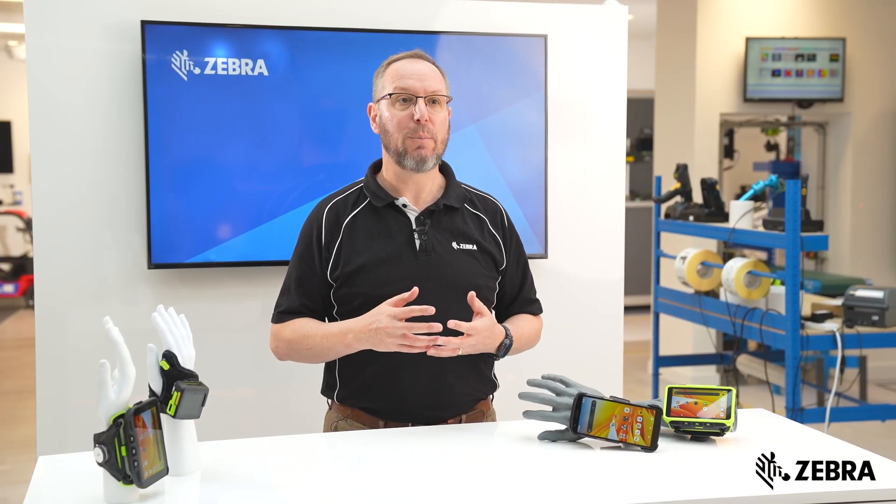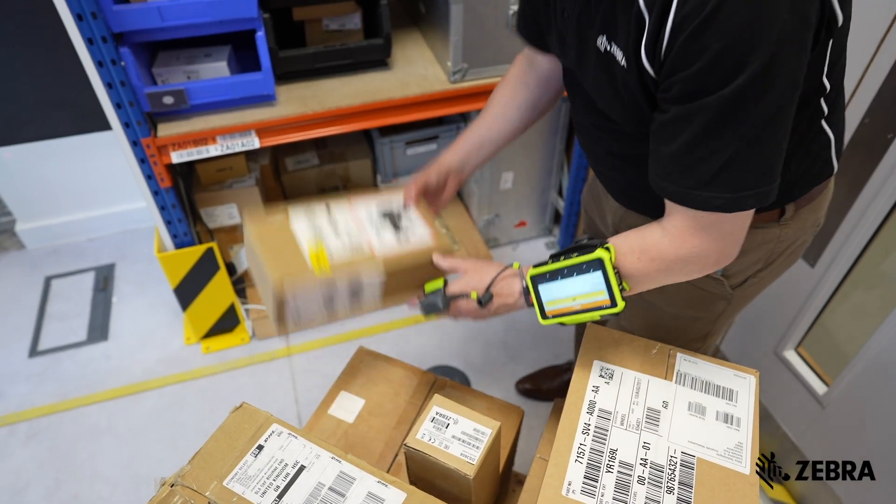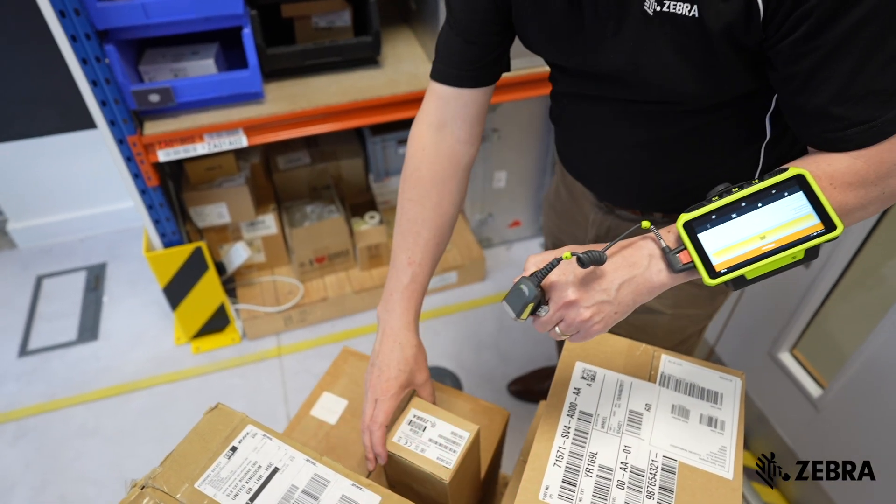Zebra Technologies stands at the forefront of this innovation, boasting over 25 years of expertise in providing wearable solutions specifically designed for the rigorous demands of warehouses and logistics operations. Let's take a closer look at the current lineup of Zebra wearable computers.